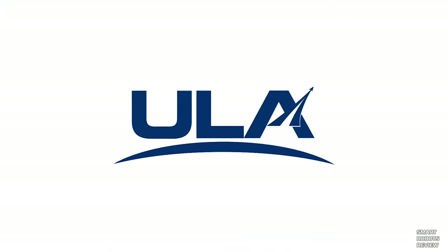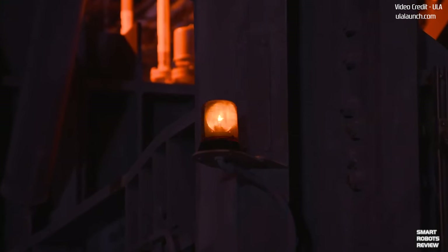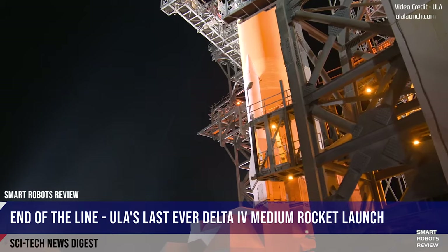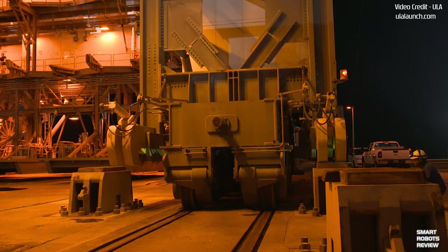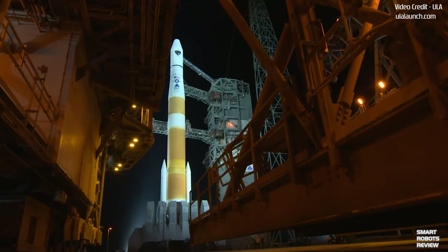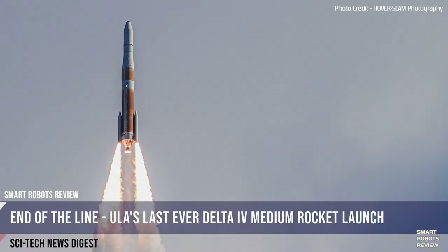The launch went off without a hitch, marking the second success in a month for ULA, which has had four successful launches this year. The flight also marks the last time a single-stick Delta IV will be used. Delta IV rockets are unique in that they use liquid hydrogen to power their engines, meaning they essentially light themselves on fire before taking off. These fiery launches make for some truly breathtaking photo ops.